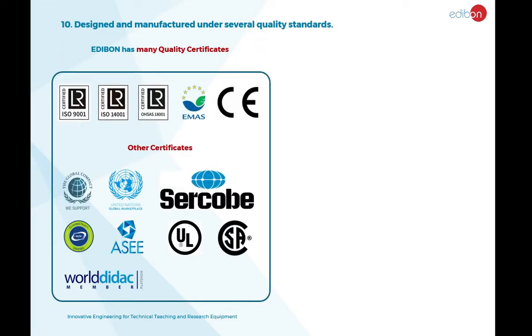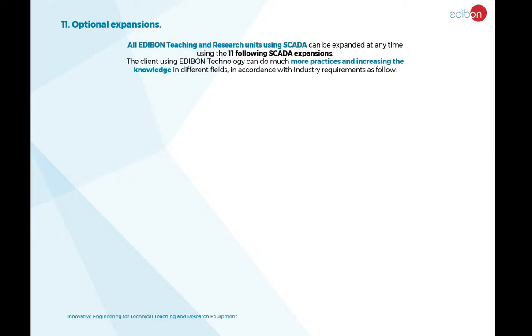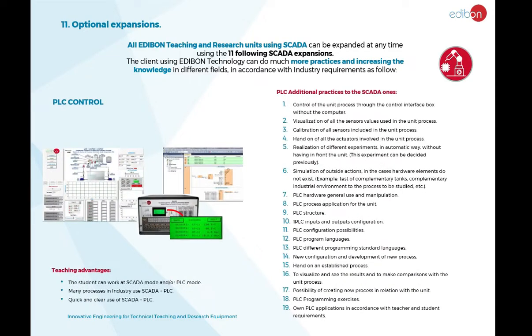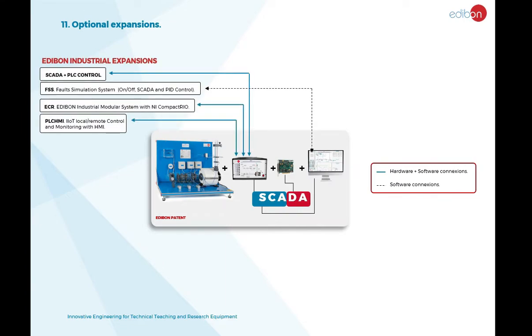All Edibon units are designed and manufactured under several quality standards. Several expansions are available for each unit. Single student expansions include the Programmable Logic Controller, or PLC, which provides direct control of the unit process with programming exercises and is comparable to the requirements of industrial processes.